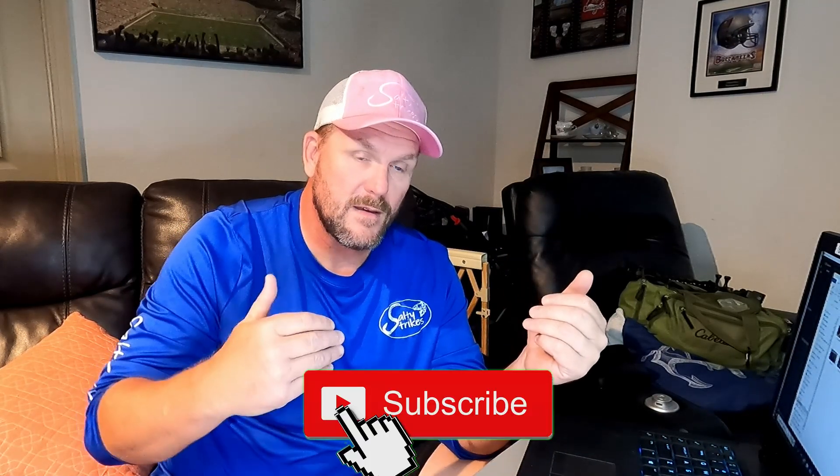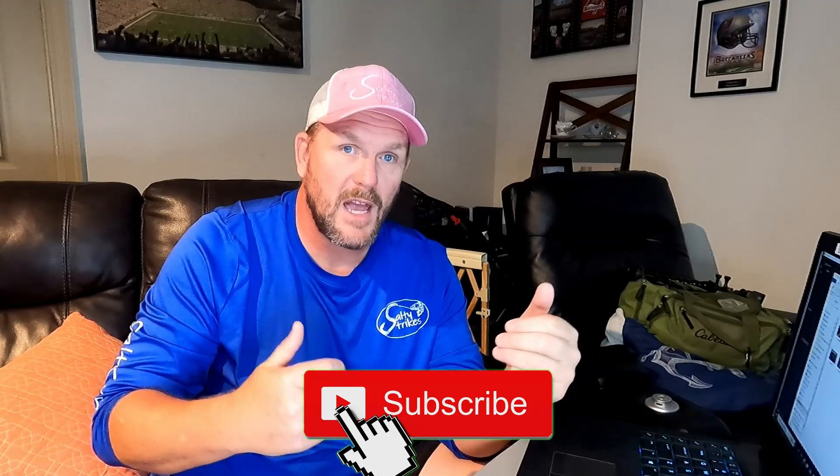That pretty much sums up what I look for when finding and catching bait. I hope this helps you out. There's a link to the cast net throwing video at the end. Thank you all for subscribing — hit that notification bell, leave a thumbs up, it's greatly appreciated. Until next time, stay salty!